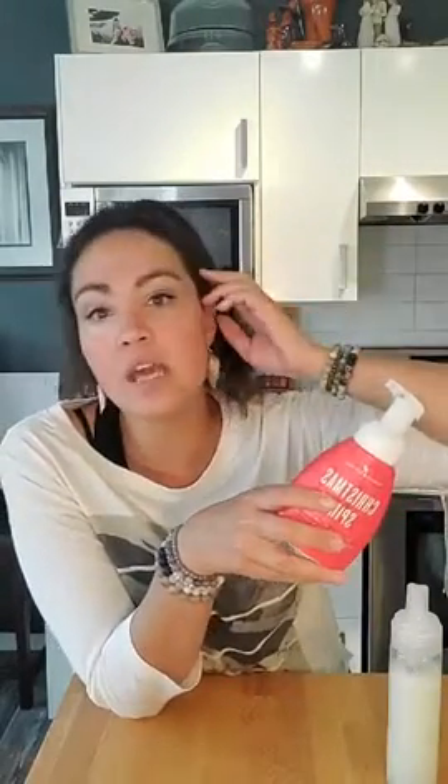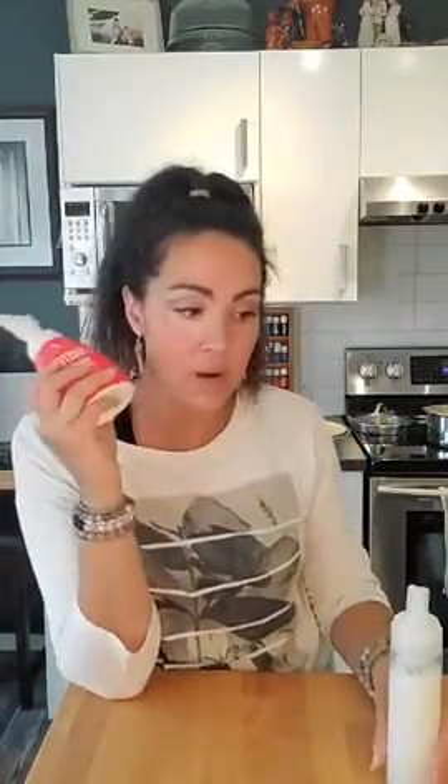Thieves is also wonderful for cleaning your home. I use it to make a carpet refresher: baking soda with about 10 drops of Thieves and 10 drops of Purification, give it a shake, sprinkle it on your carpets, let it sit for 15 minutes, then vacuum it up. It really deodorizes and kills those germs. I also love to make a foaming hand soap — you can get a foaming bottle or reuse your Young Living Thieves hand soap bottle. I use castile soap, add maybe 10 drops of Thieves, one or two drops of vitamin E oil, and top the rest with water. Give it a shake and you've got foaming hand soap!